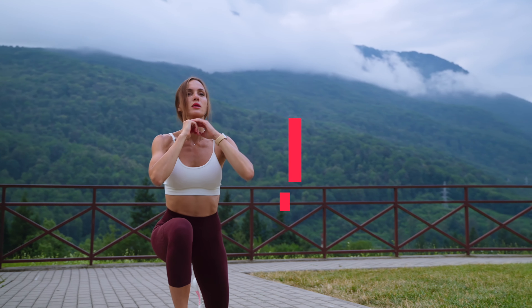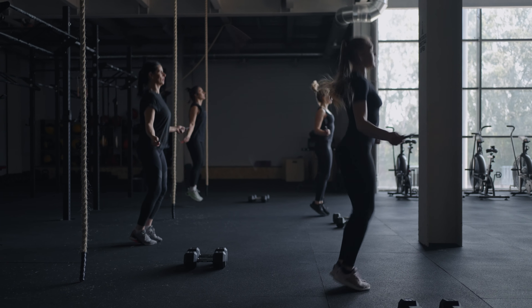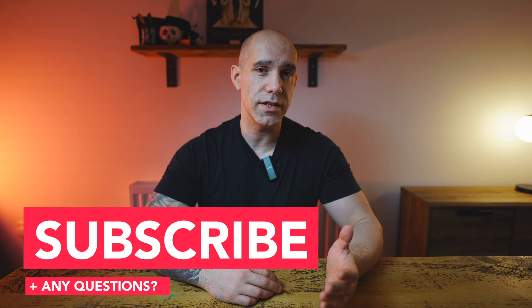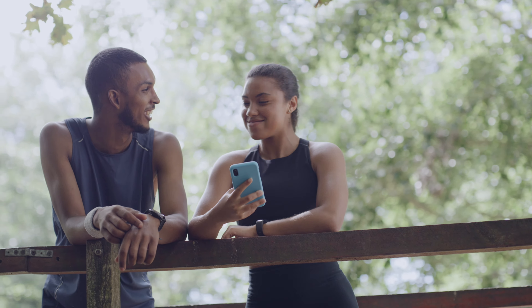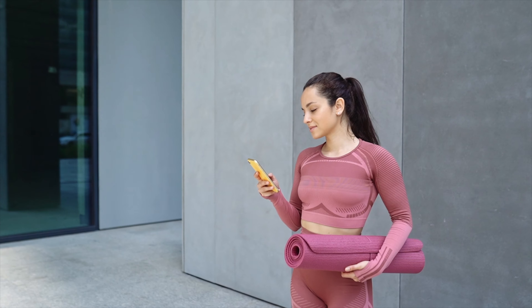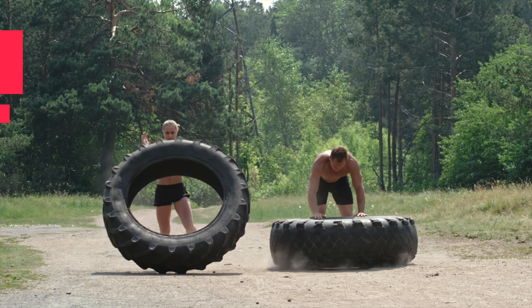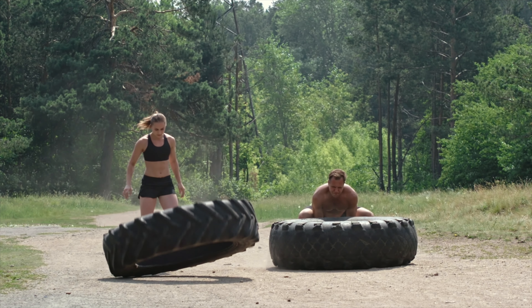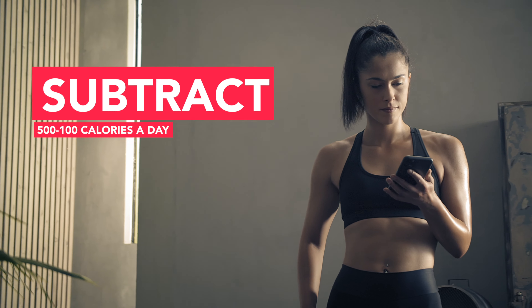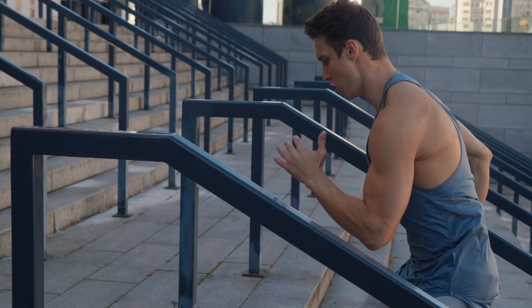To lose weight you need to create a calorie deficit. First, calculate your Basal Metabolic Rate (BMR) — the number of calories your body needs to perform basic life-sustaining functions. There are plenty of BMR calculators online that use factors like age, gender, weight, and height. Once you've worked out your BMR, adjust it based on your activity level to get your Total Daily Energy Expenditure (TDEE), which includes all calories burned through daily activities and exercise. You'll then want to subtract either 500 or 1,000 calories from your TDEE to lose one or two pounds a week, but ensure you don't go below 1,200 calories for women or 1,500 calories for men, as this can be unsafe.